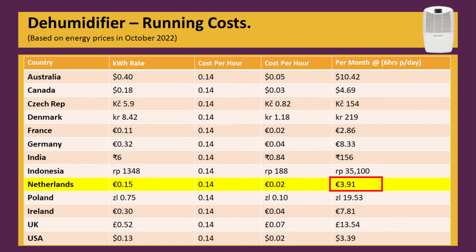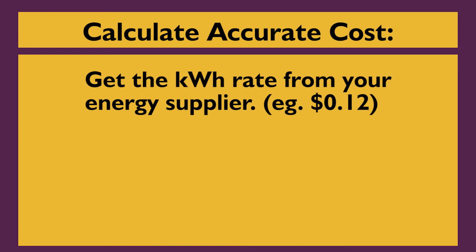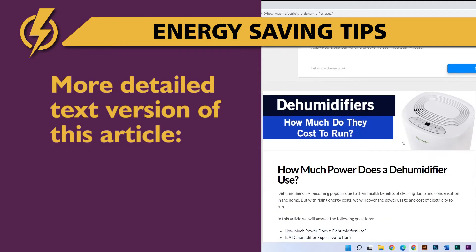The monthly calculation on this table assumes that you run the unit for 6 hours every day. To get an accurate cost per hour in your locality, find out what your energy supplier is currently charging you per KWH, then multiply that by 0.14. This will give you the running costs per hour of a dehumidifier.